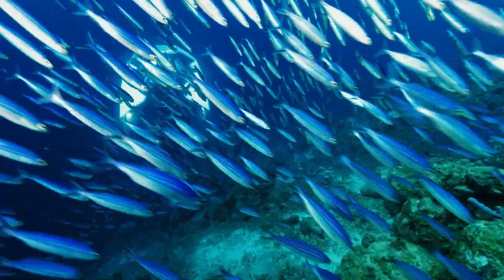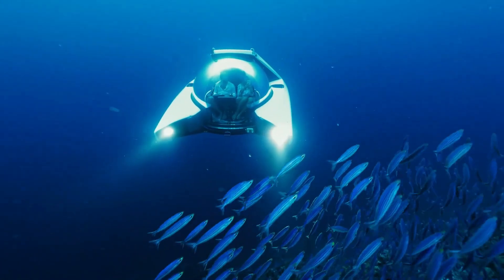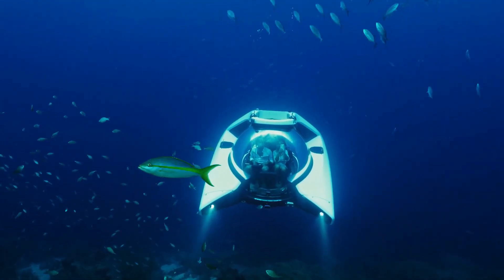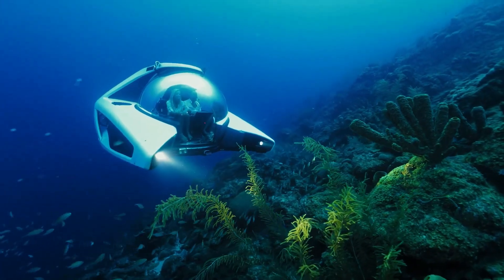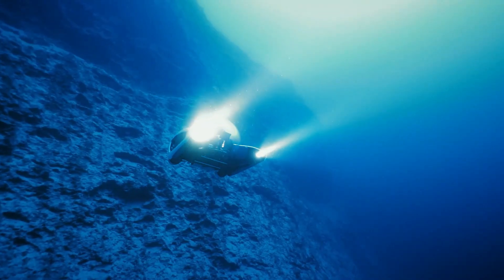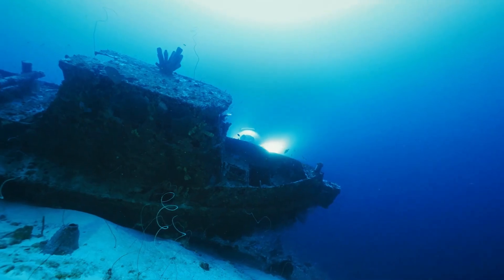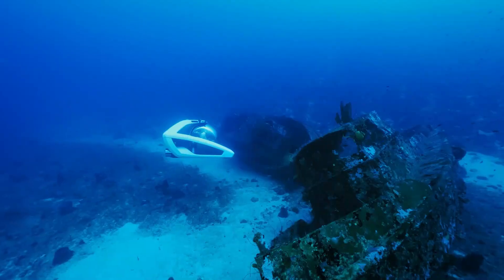It runs on an advanced battery-powered propulsion system, ensuring a silent, eco-friendly dive without disturbing marine life. Equipped with simple joystick controls and an ergonomic interior, the Nemo is designed for ease of use while providing an unmatched luxury diving experience.